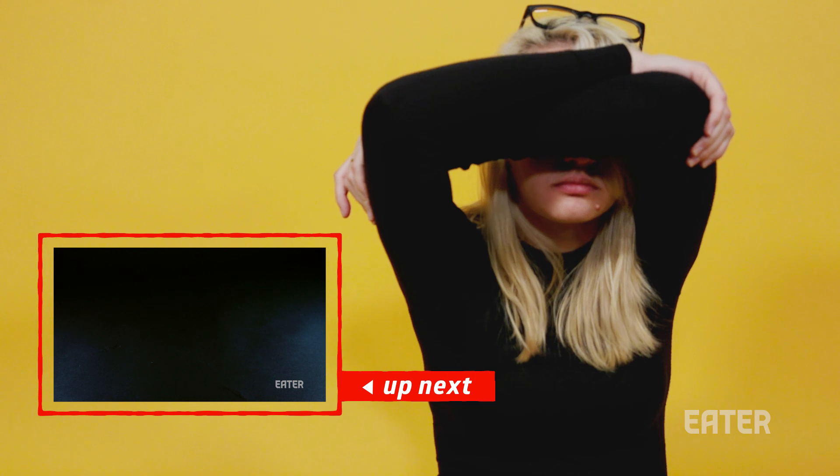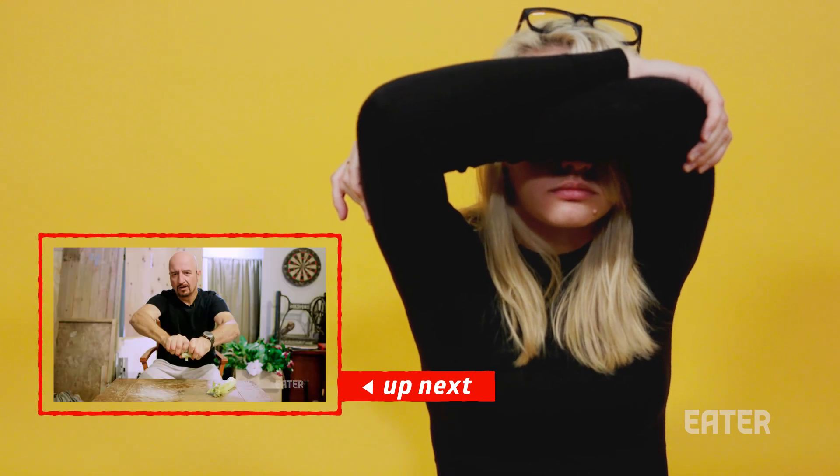As for that killer brain freeze you get when you down too much Wild Cherry Fanta, that's just the price you pay for guzzling a drink that's much colder than it seems. If you like this episode of Gut Check and you want to see more, click here.